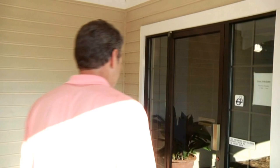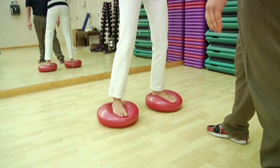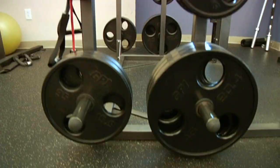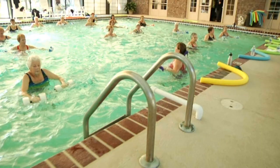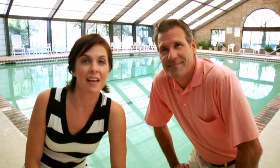Remember all those great clubs we told you about? Well, they've got a lot more than just world-class golf. Let's get that heart rate going. If there's something you'd like to do, chances are you'll be able to do it here at the clubs at St. James.